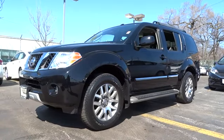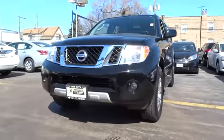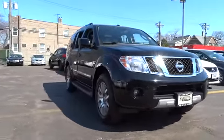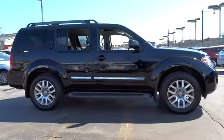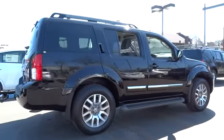2011 Pathfinder. The Pathfinder has a premium interior with three rows of seating for up to seven passengers, as well as versatile seating and cargo configurations. This SUV appeals to both truck lovers and car lovers and is priced below $30,000. This vehicle has less than 40,000 miles.